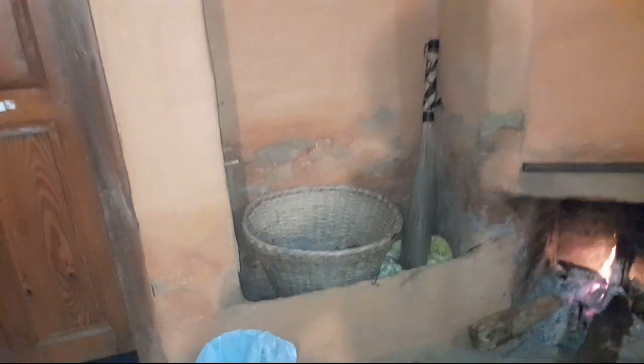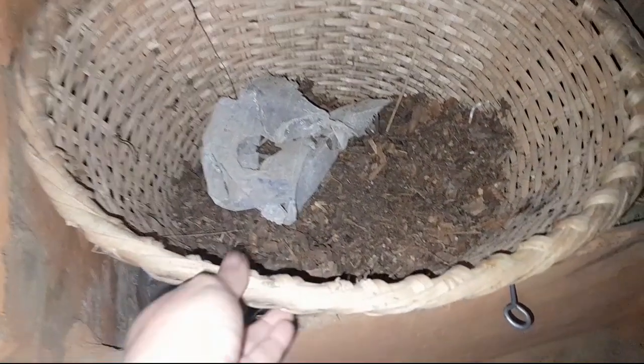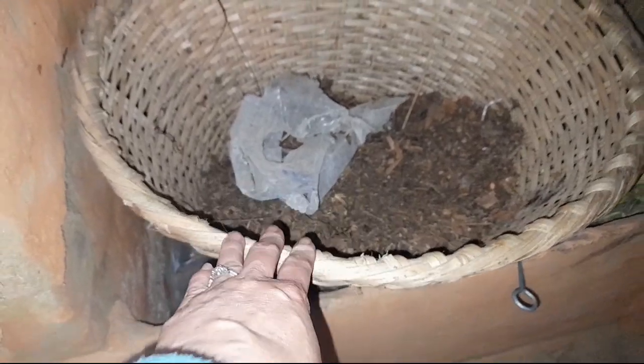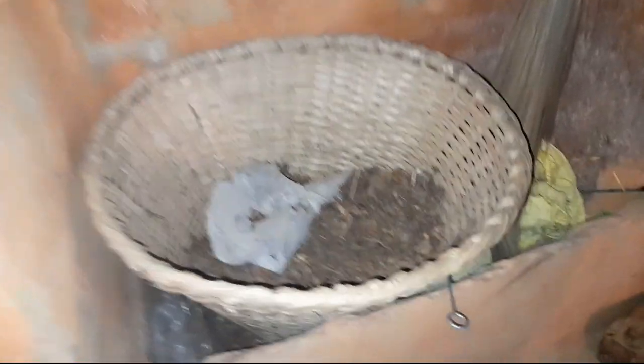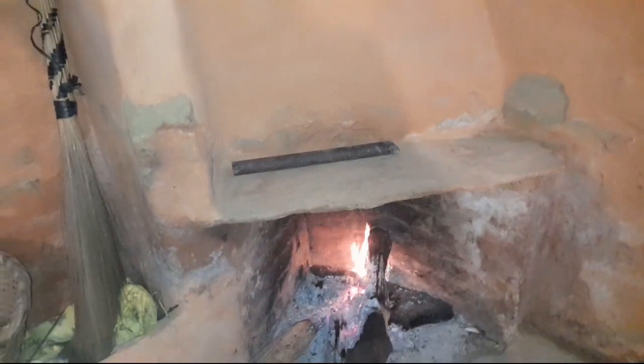The ceiling is truly old-style, and so is the light fixture — you can still see many spider webs everywhere. I've already cleaned many parts but there are still some. There's also a kaing here inside the hotel room — in Ilonggo culture, this basket is traditionally used by women who work on farms, in the mountains, or at construction sites to carry sand or stones.